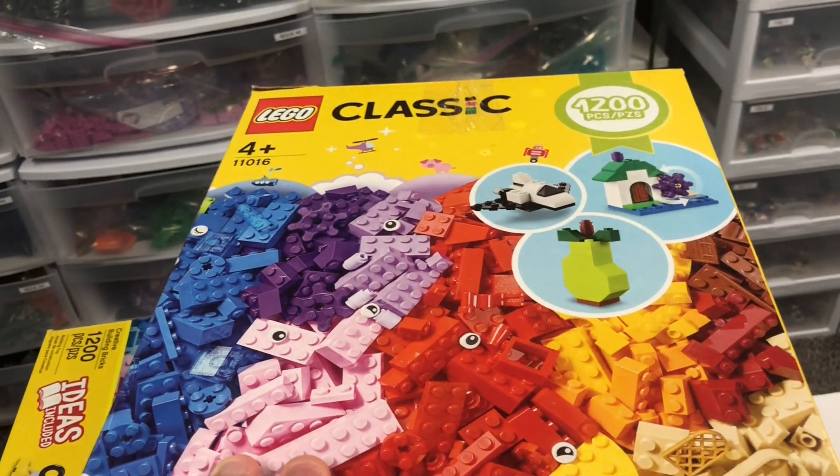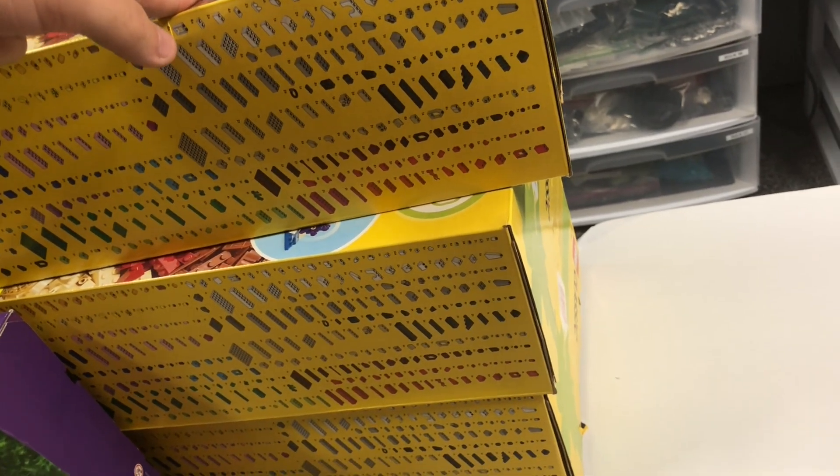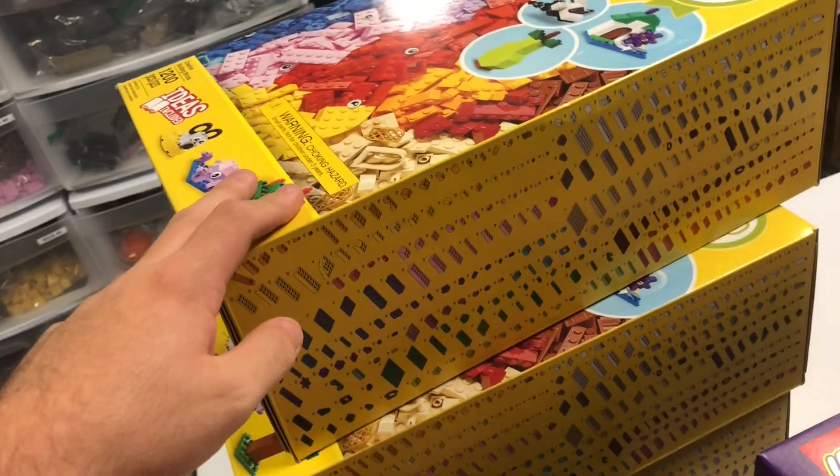I picked up three of the 11016s — 1,200-piece classic boxes, still sealed. I think I paid $15 each, maybe $20. It's going to be kind of a hassle to part these out, but I picked them up for now and might end up returning those — not too sure.